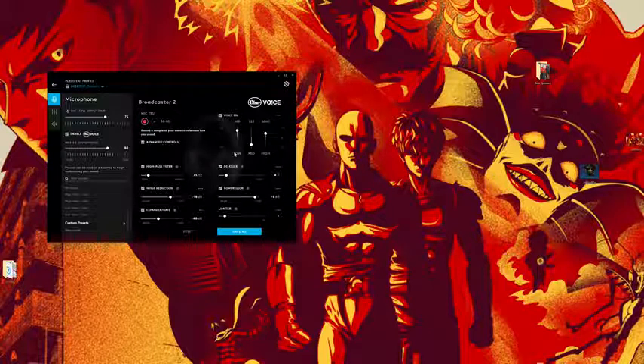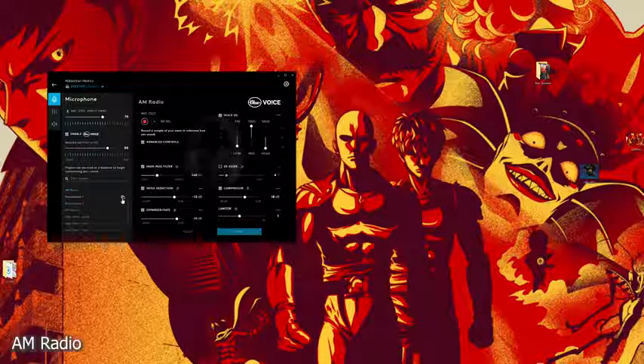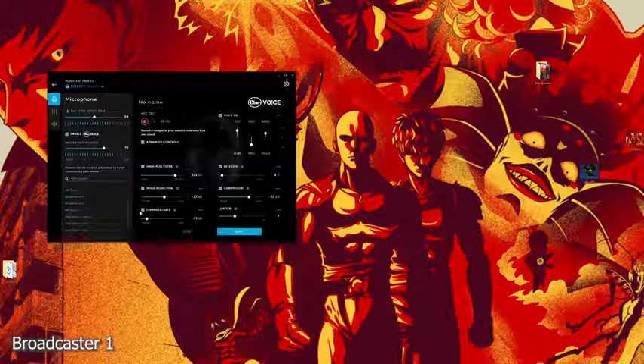You can test and record presets live to hear how they actually sound before you save them, so you know exactly what you're getting. I'm just using Broadcaster 2 with no changes, but let me give you a quick sample of each preset. Let's switch to AM radio — this is what AM radio sounds like if you want to give people that sound while you're gaming.